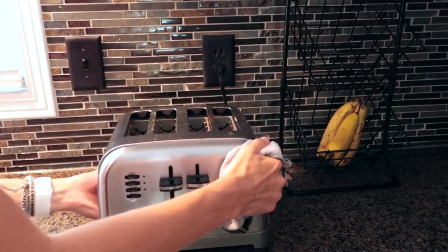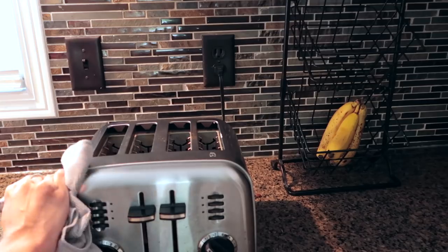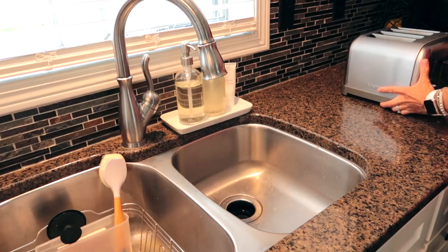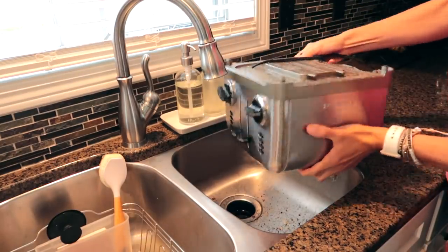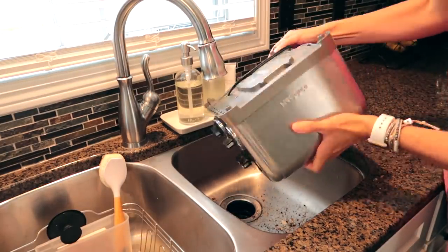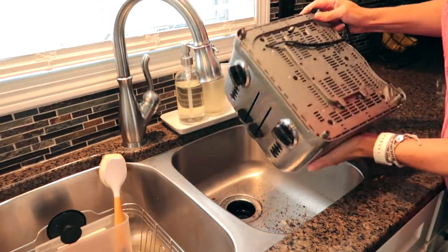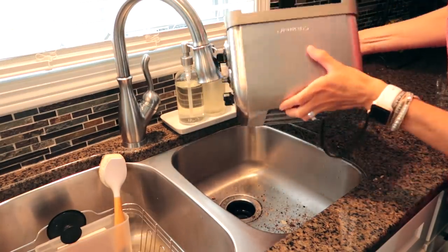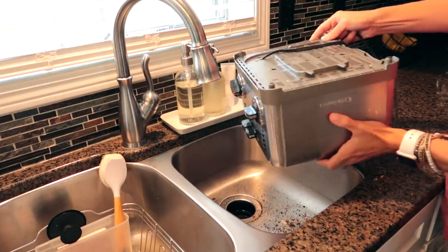I don't think I've ever shared this in a cleaning video, but I'm finally going to clean my toaster — I don't remember the last time I did this. I'm just going to dump out all of the crumbs that fall to the bottom into our sink, and I think this is the best way to do it. Let me know if you have a different way of cleaning out your toaster. Then I'm just going to wipe it down.